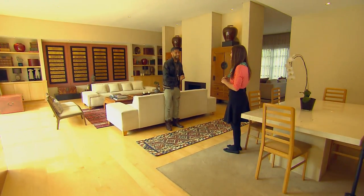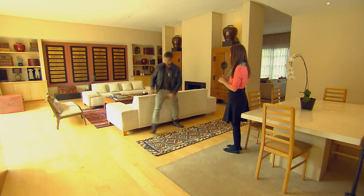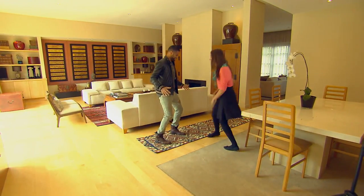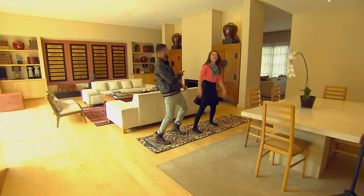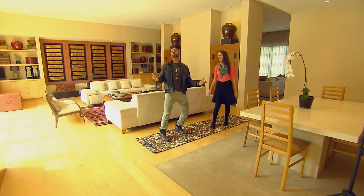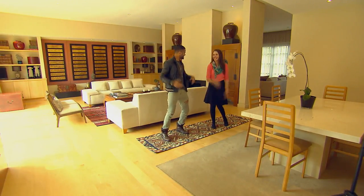Chris tests whether the carpets are really anti-slip, gives it a go, and confirms they hold firm. He jokes that he feels like Aladdin on a magic carpet, to which Violet replies she'll be Jasmine, and they sing 'A whole new world.'